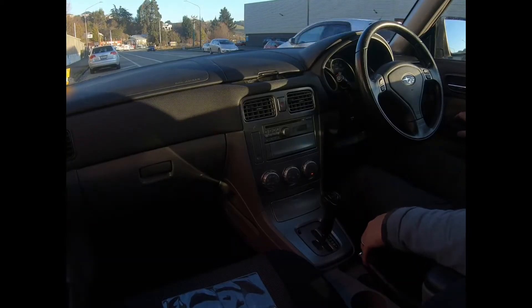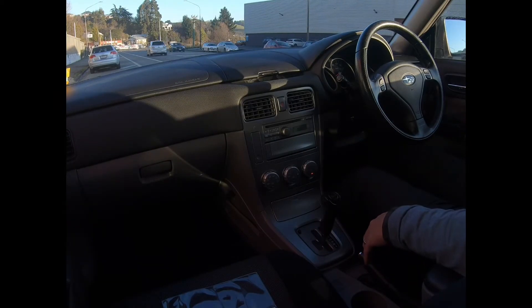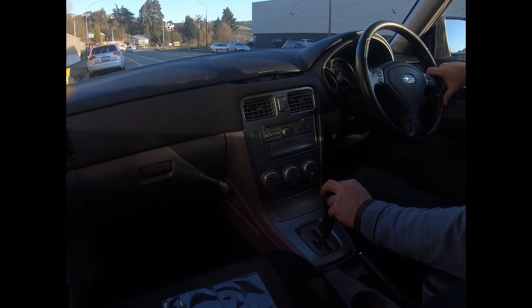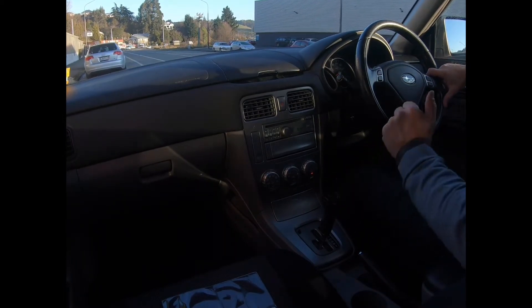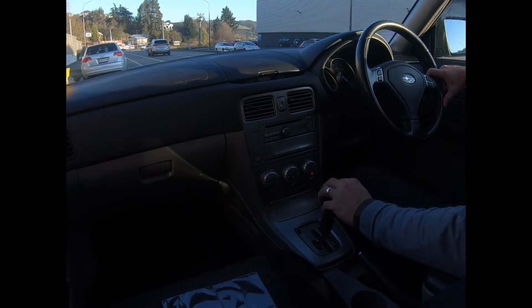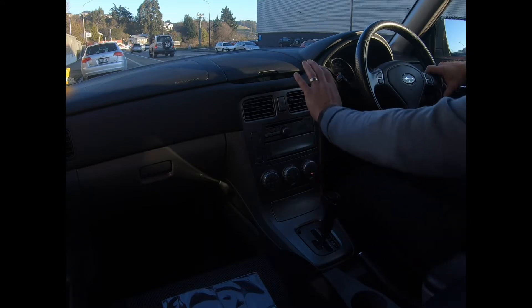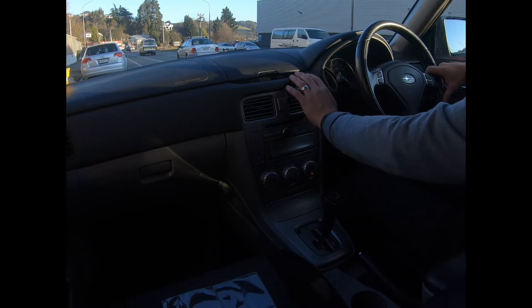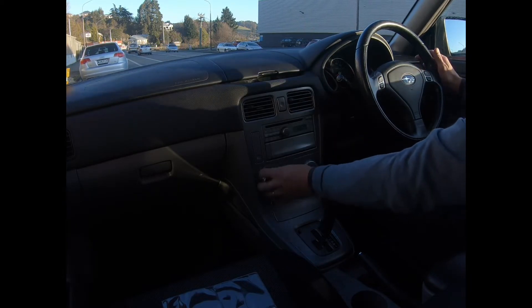Right, now for the road test. Electrics are all good. Space saver spare wheel, jack and tools are in the boot. It's also got the parcel blind which tucks away nicely under the rear tray. Air conditioning is on, blowing nice and cold, and heat is coming on instantly.